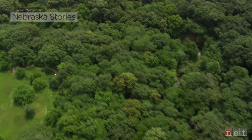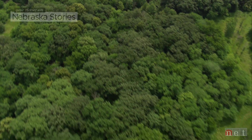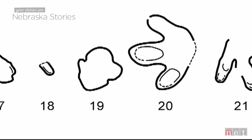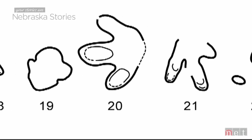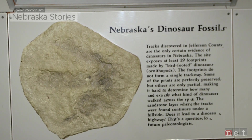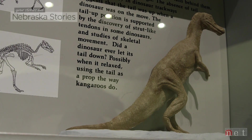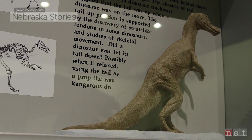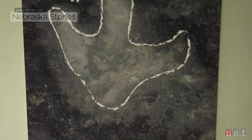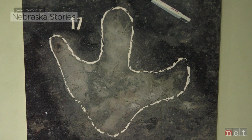Two decades would pass before another dinosaur fossil would be added to Nebraska's paleohistory book, when the setting sun revealed 22 footprints left by dinosaurs that once wandered on a Cretaceous beach. Tracks, footprints — those are trace fossils. That makes this find in Nebraska really important, because we know that those fossils are from Nebraska, because they're still attached to Nebraska. They're still in the rock outcrop.